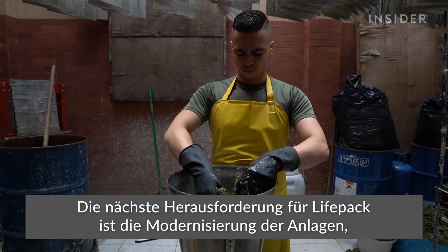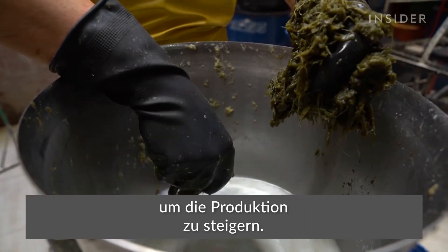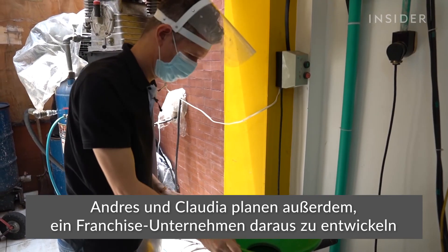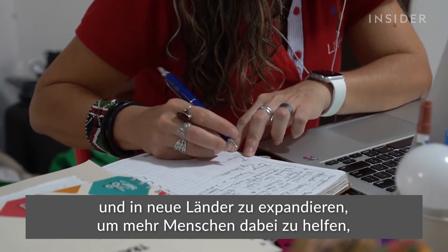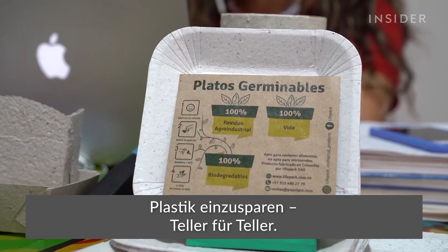LifePack's next challenge is to modernize its equipment so that it can boost production. Andrés and Claudia also plan to franchise the business and expand into new countries to help more people cut back on plastic, one plate at a time.